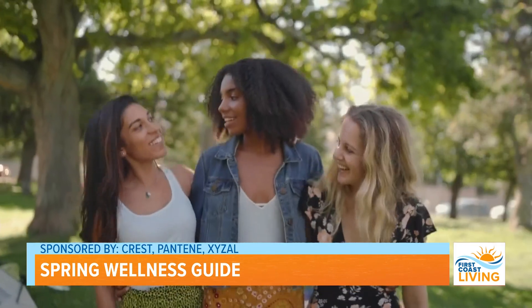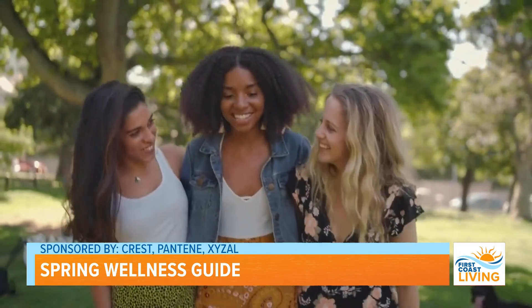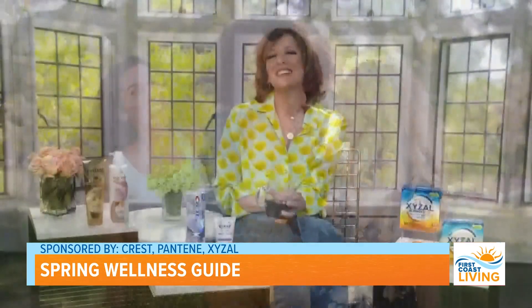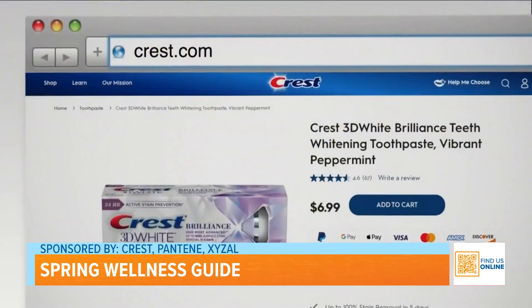I drink a lot of coffee, as you can see, so I really appreciate it. It just gives you that extra confidence boost — you smile more and nothing's more beautiful than that. Just get it right online at Crest.com or pretty much anywhere nationwide.